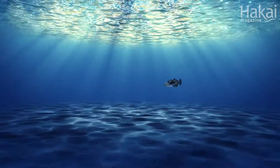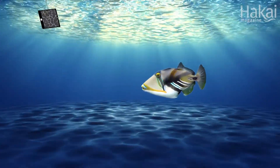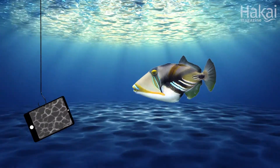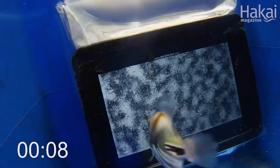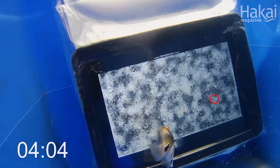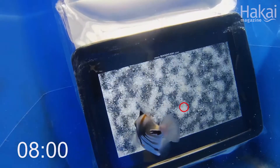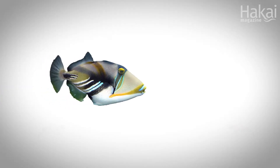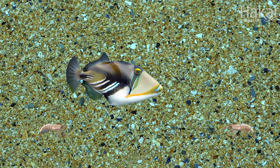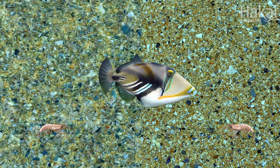Scientists trained several wild predatory Picasso triggerfish to look at a submerged iPad scene with caustics of all these variable qualities. In front of the caustic pattern would be a prey object. The scientists would time how long it took the fish to attack the moving prey dot. The triggerfish took about six seconds to spot prey against a pebbly background when it had fine, sharp and especially moving caustics.